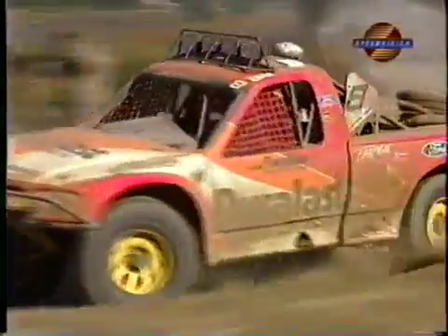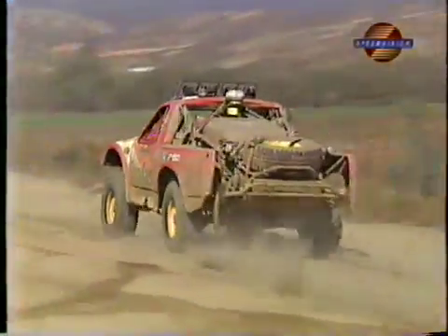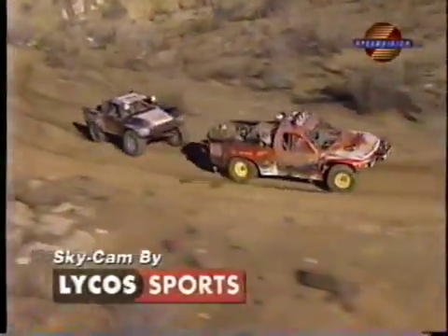You are watching Speed Vision's Desert Racing Series coverage of the AutoZone Tecate Baja 2000. This is an experimental 600 horsepower overhead cam engine, the Ford 150.